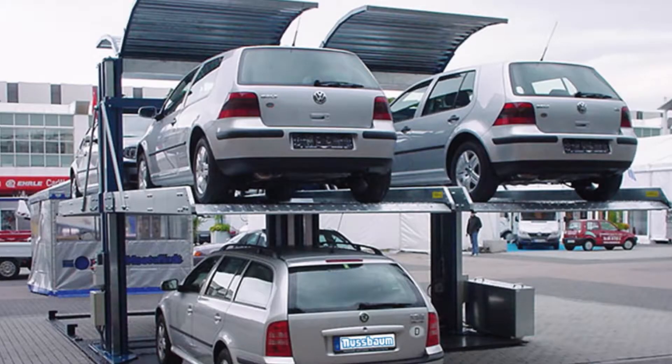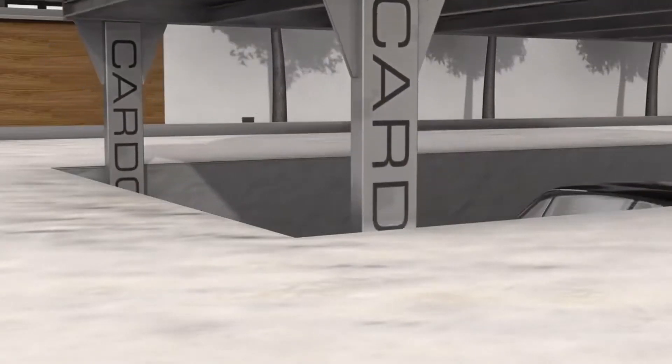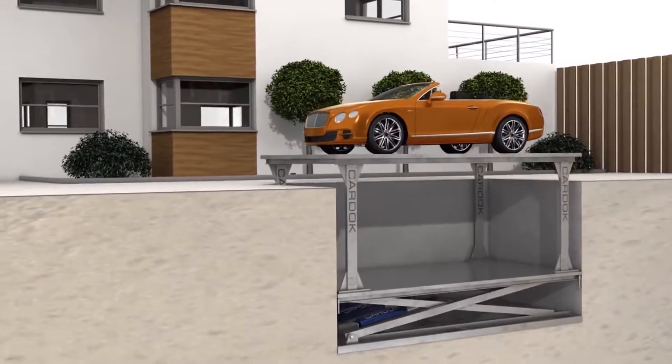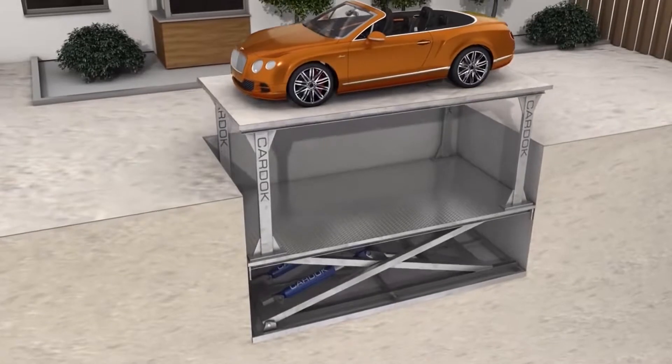The company also makes Car Dock systems that can hide three, four, or multiple cars safely beneath the surface, away from prying eyes. The Car Dock system can be tailored for any site to blend invisibly into the surroundings. While the added security and additional living space are great, the best thing about the Car Dock is that it's really, really cool.